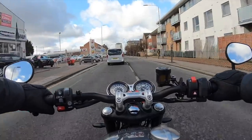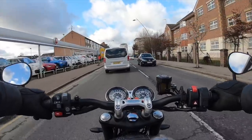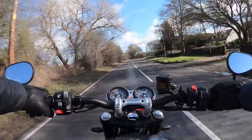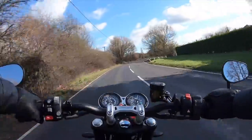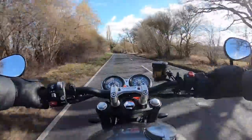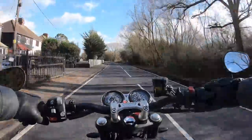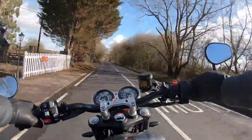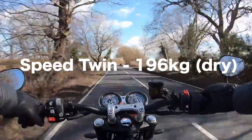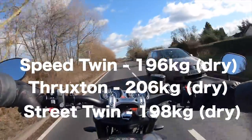With the rain keeping itself at bay and the roads dry, I decided to get out of town and find some decent roads where I could really see what the Speed Twin was made of. This is of course the same 1200cc motor that you find in the Thruxton, but it's quite evident that the changes made to this bike in terms of lightening of components really do make it feel a little bit peppier. This bike is lighter than the Thruxton R and in fact lighter than the Street Twin as well.